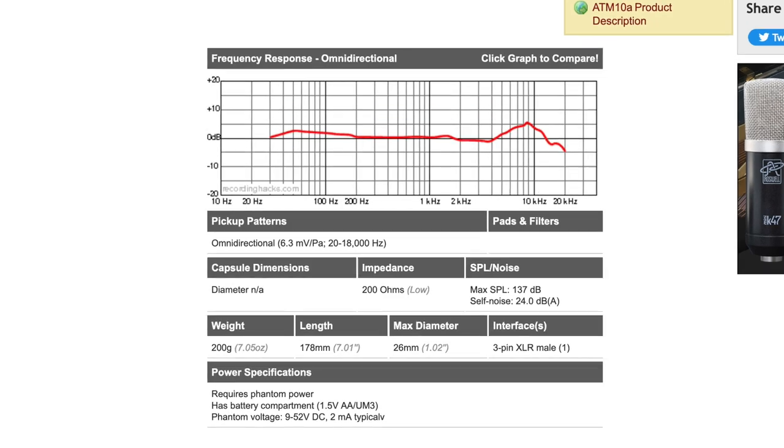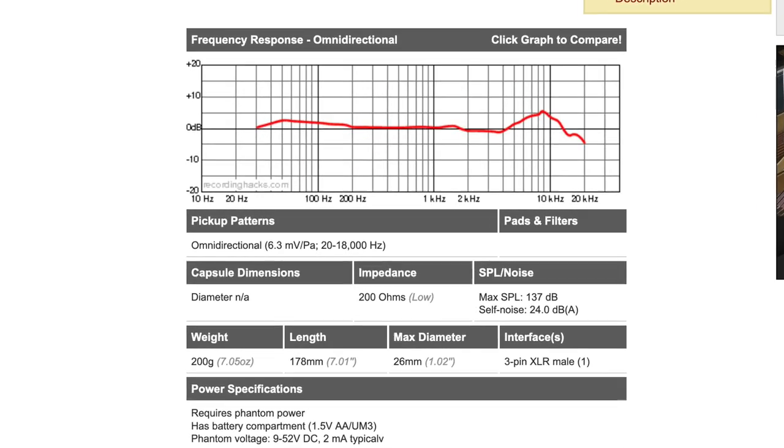And the Audio-Technica goes from 20 Hz to 18,000 Hz. So that's why it's a little bit boomier on the bottom end. The Audio-Technica is more of a reporter microphone — it can really handle vocals well.